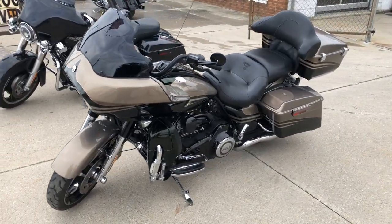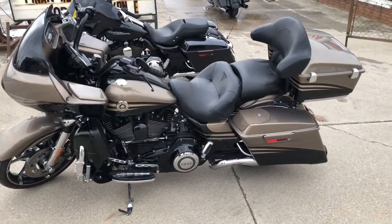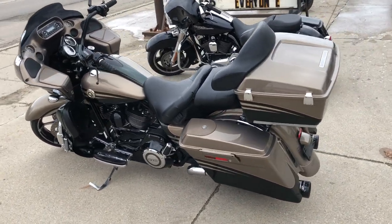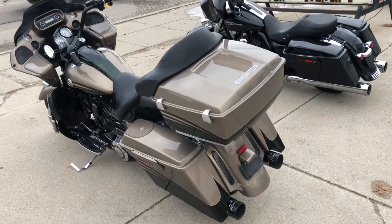It's got all the extra Stage 1 kit, Screaming Eagle intake, dual Reinhardt exhaust, speakers in the saddlebags, Bluetooth stereo, highway pegs, daymaker headlight and more guys.